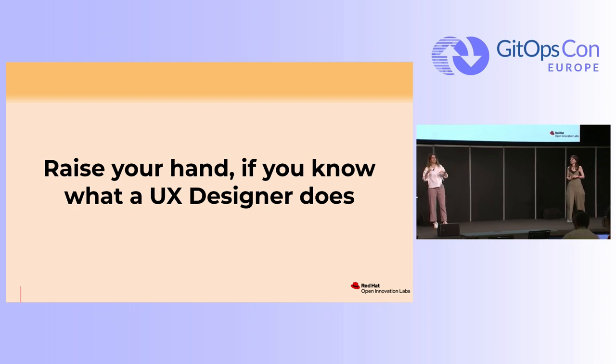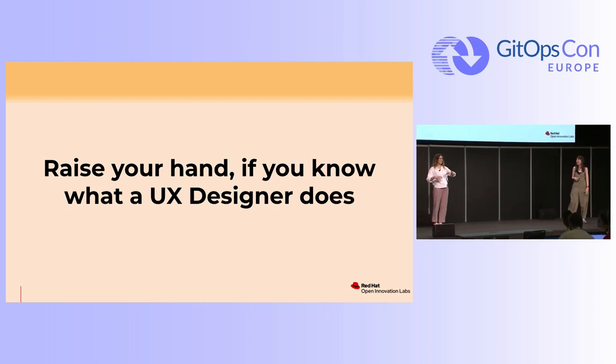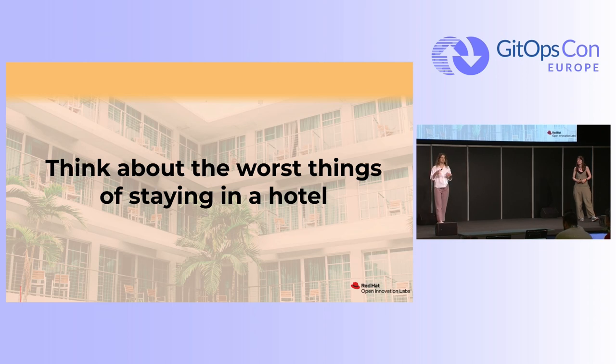Keep your hand raised if you've worked once with UX. A few hands up. And also raise your hand if you know how to explain what a UX designer does. I see someone — I will ask you later on. So I like to explain this kind of story to understand what's more about user experience design.